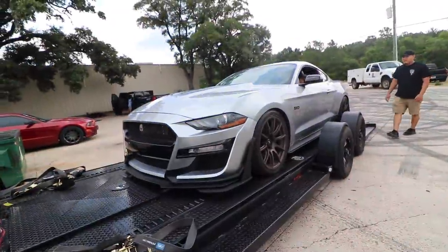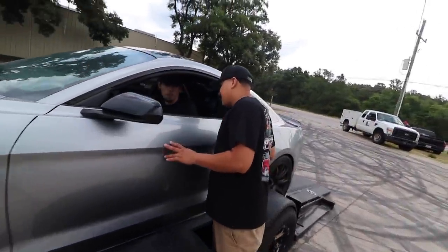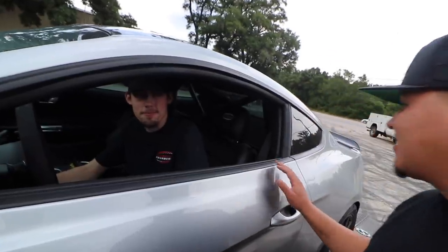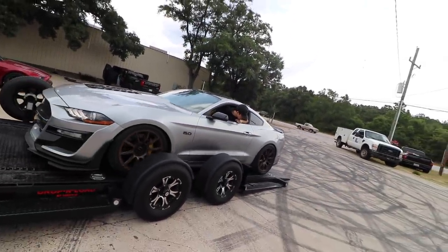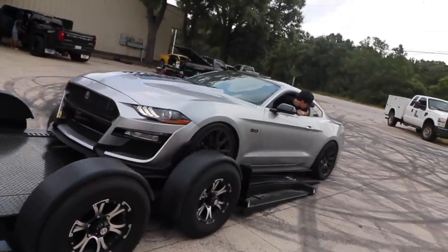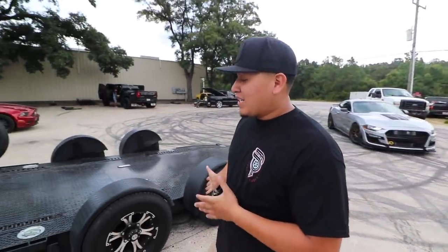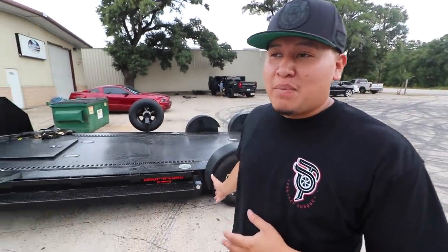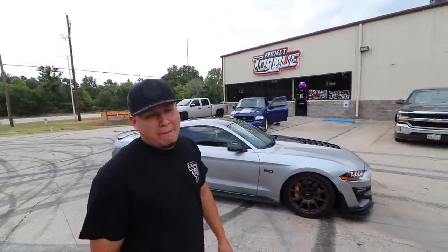This is an amazing machine. Welcome back to another episode of Projector Garage. Right here we have this badass trailer that's got airbags, and over here we got this badass bus bag built by Poi Pampura.